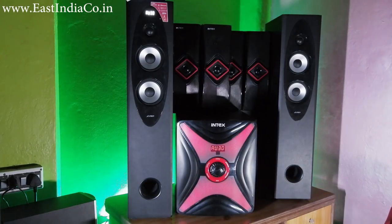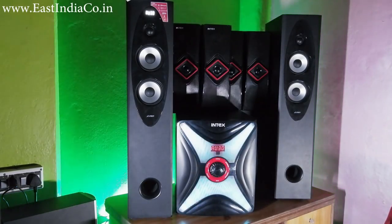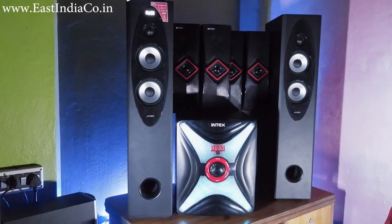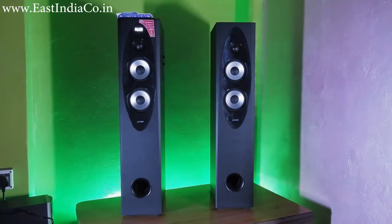As you heard the sound of both the home theatres, the sound clarity of Intex seems better because of the placement of speakers. The loudness of both the home theatres is good and almost seems the same, but the vocals are better and more understandable on the Intex.